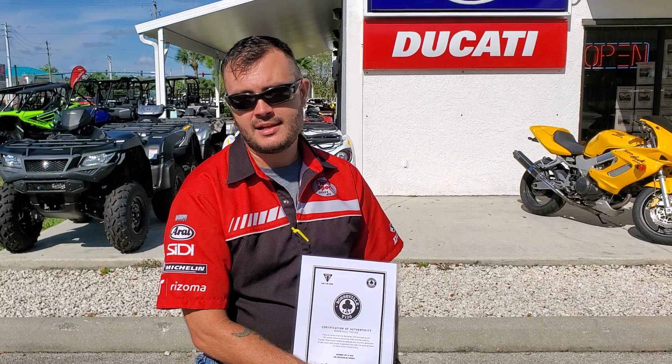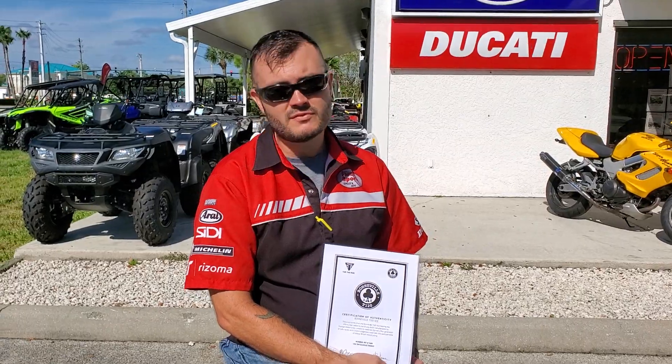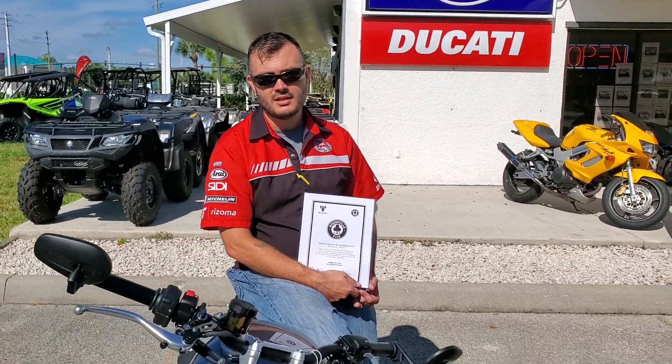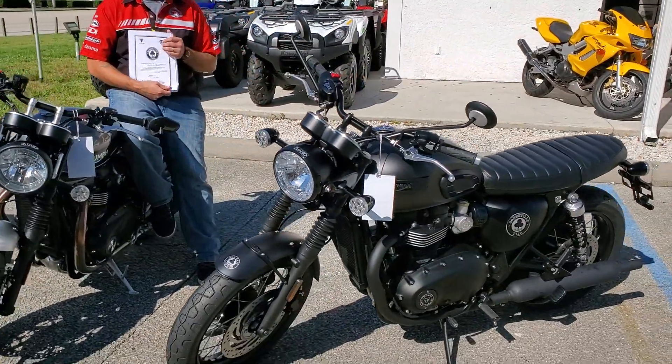Hello folks, Dave Watts here at FloorSports Cycling ATV with some new bikes to go over with you. Today we have the first of our 2020 Triumphs coming in. To my left and right we have some special edition bikes.